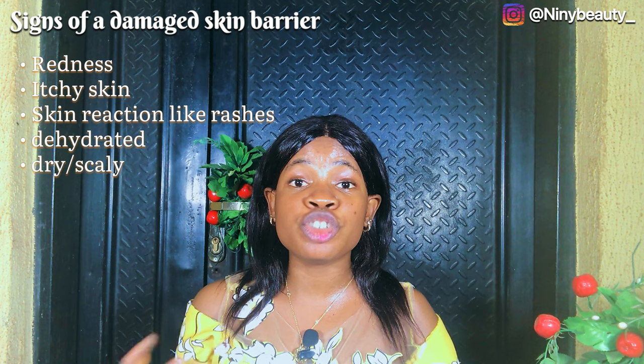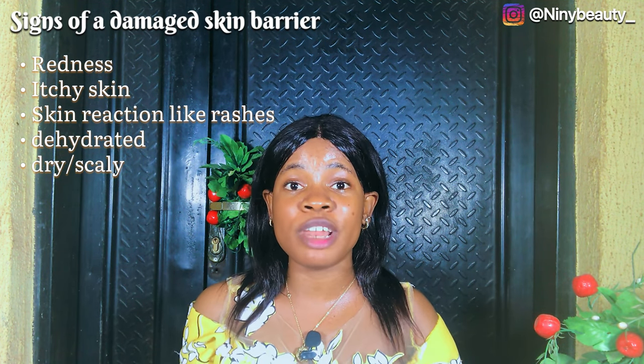When your skin barrier is damaged or compromised, you'll notice redness, itchiness, rashes, dehydrated and dry flaky-looking skin. Your skin will start looking rough, and even though it's dry it will feel tight and have a lot of oil on it. In some cases you might notice unusual acne breakouts, and any products you apply on your skin will give you that stinging feeling, making your skin somewhat sensitive.